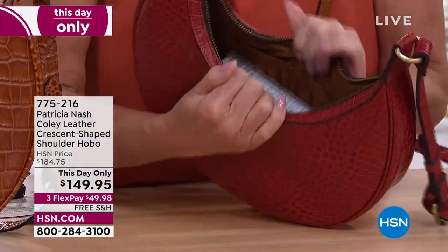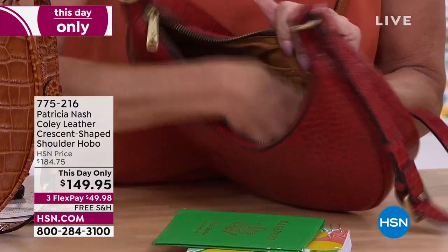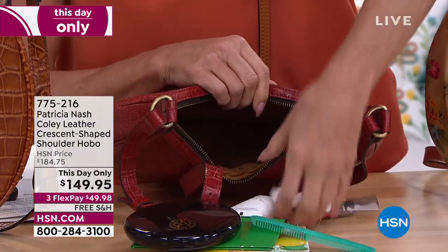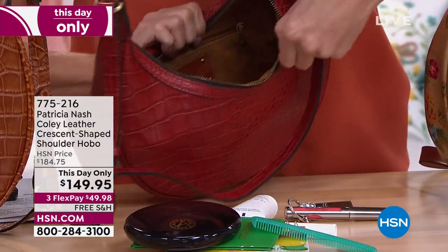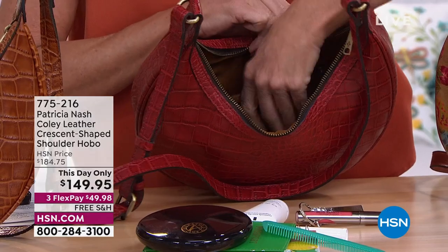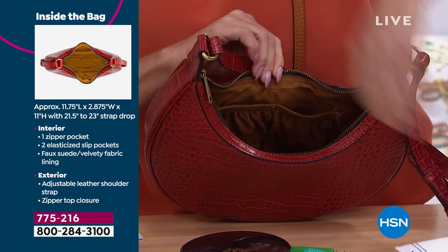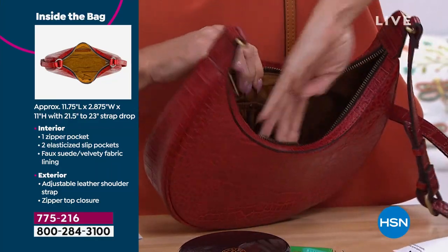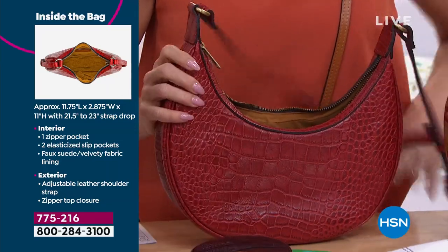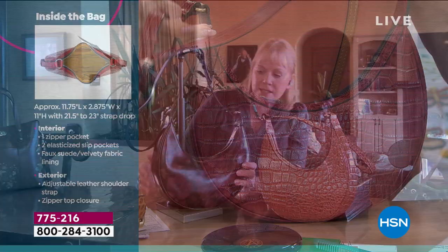Look at how it opens and how much room. We could get a lot more in here. You've got a zip pocket on the back wall, and on the other side elastic pockets for lip gloss, contact case, readers — or the back zip wall for your checkbook. Lots of organization still on the inside.